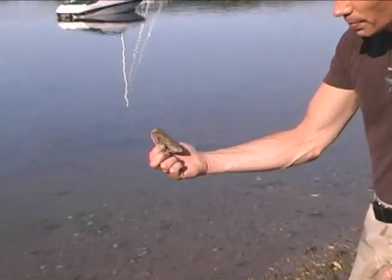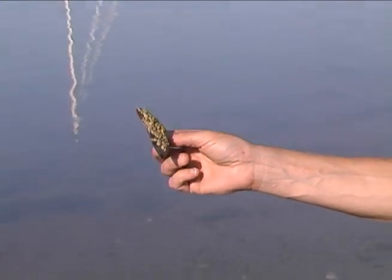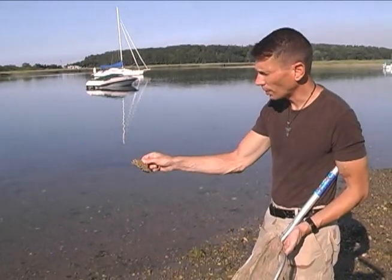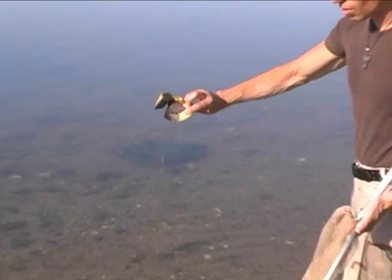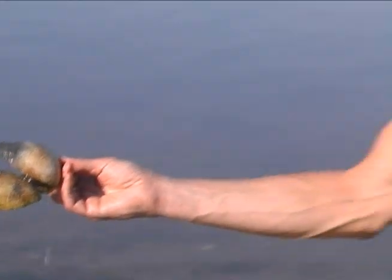Here you have a ribbed mussel. That's common here in the river. He's covered with barnacles. That's a hard shell clam — it's also called a quahog.